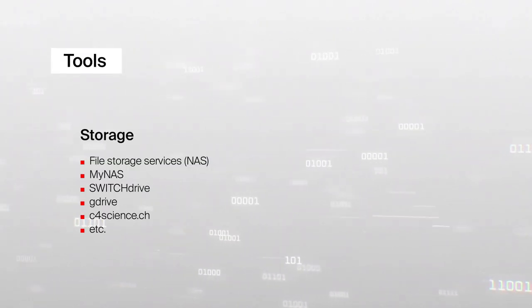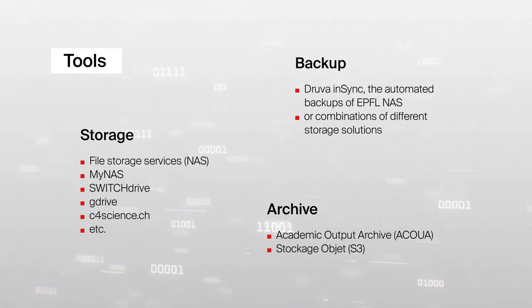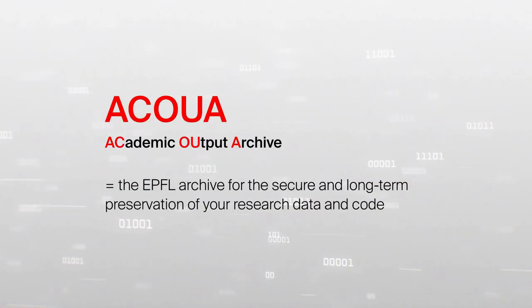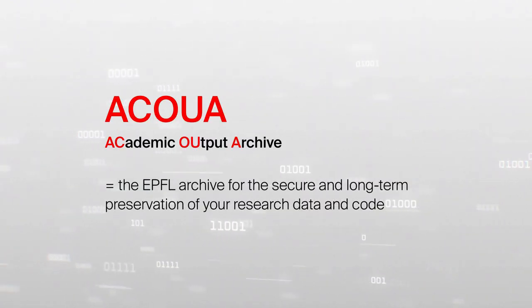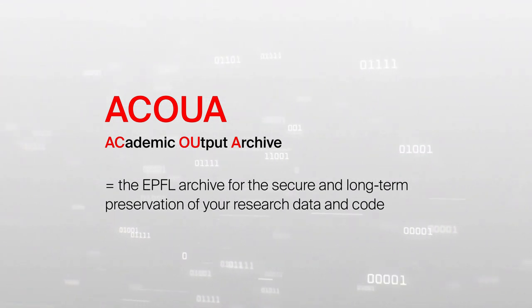Many tools are made available to EPFL researchers to achieve these three steps. But let's talk more about archiving in Aqua. Launched in 2021, Aqua is the EPFL archive for the secure and long-term preservation of research data and code.